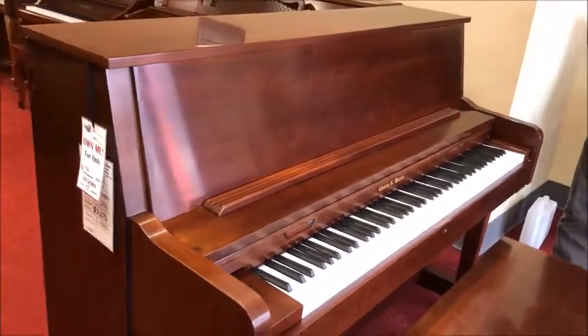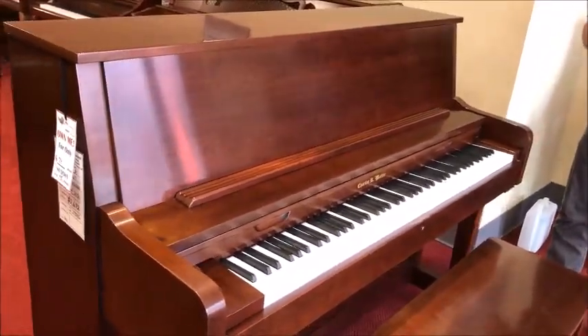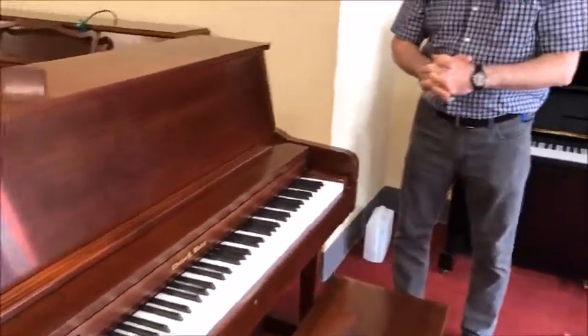The Charles Walter company is one of only four American manufacturers left here in the States, and it's the newest and maybe the most interesting. Charles Walter was a designer and builder of pianos for Janssen Piano Company for many years, and when they went under, he decided to buy their manufacturing facility and realize a dream — to make his own piano.